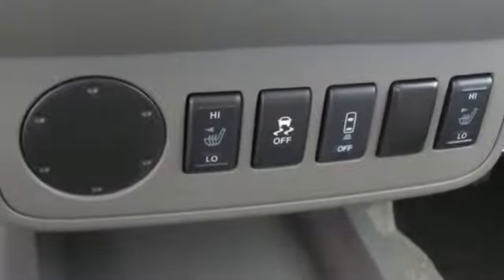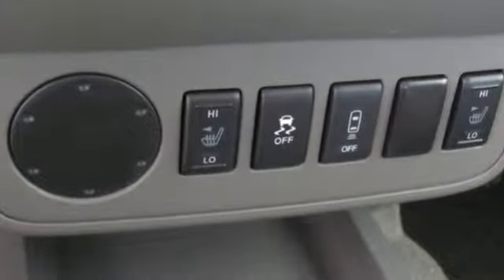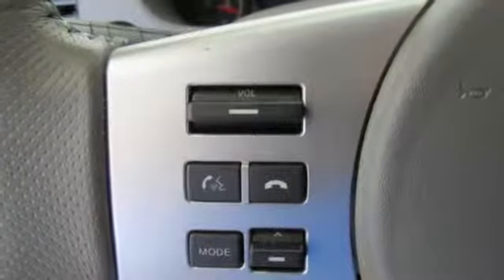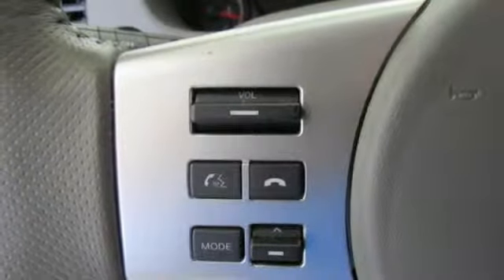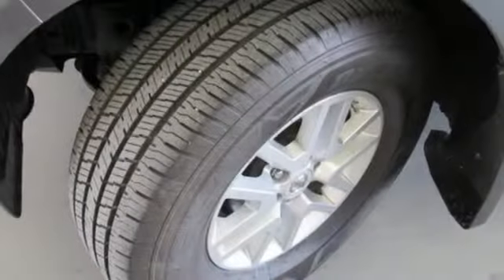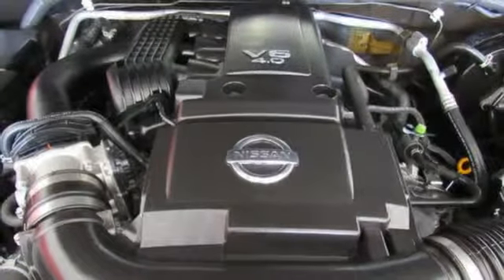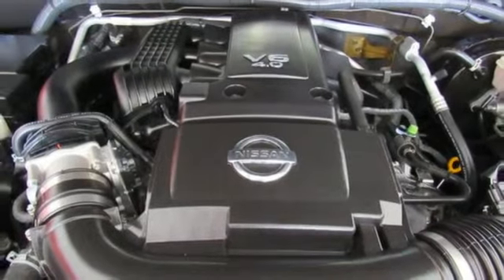Here's a 2017 Nissan Frontier. This mid-size truck is the perfect partner for tackling your major to-do lists. Meet the challenge and the terrain head-on with this Frontier's full-length box ladder frame. With vehicle dynamic control, active brake limited slip, and Nissan advanced airbag system, you're always working safe.